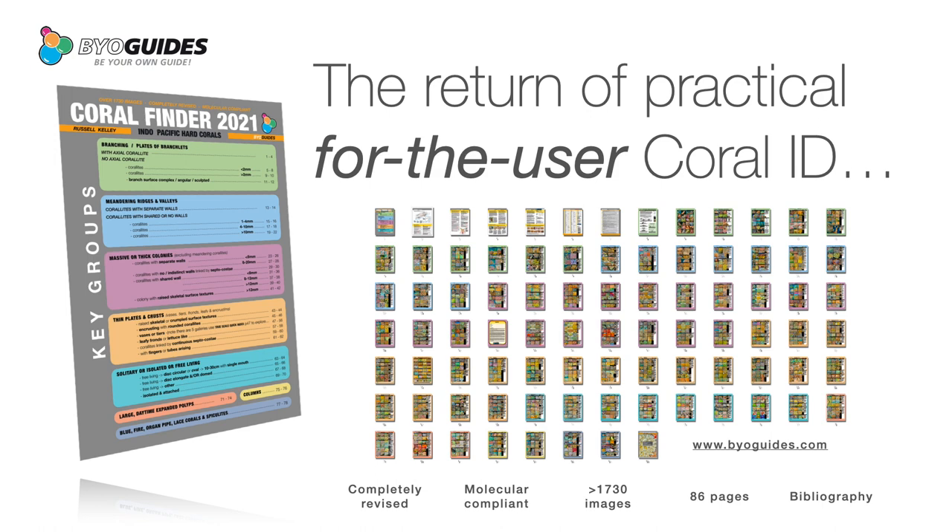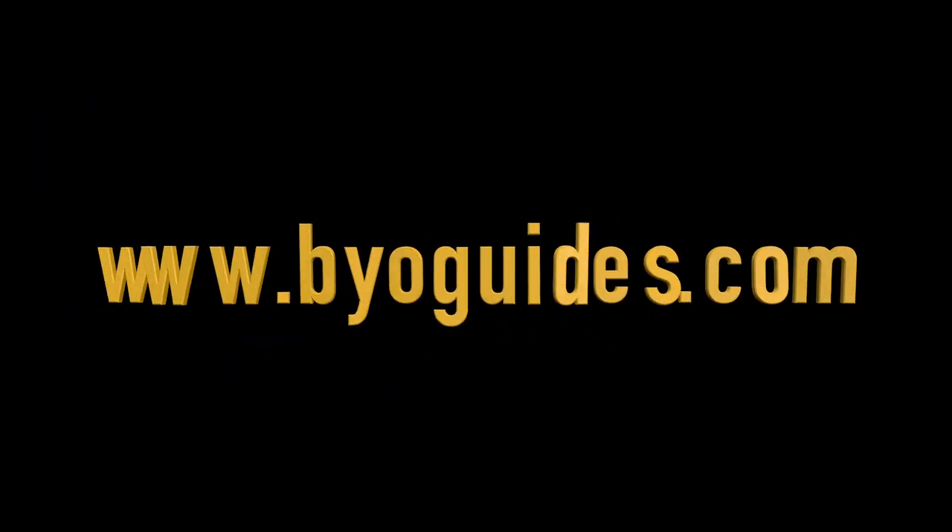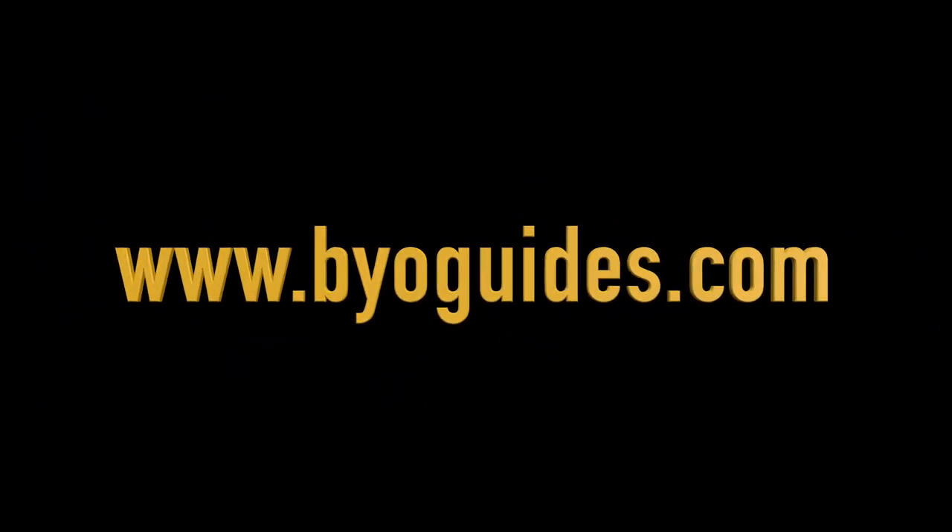Coral Finder 2021 puts reliable, molecular-compliant, genus-level coral ID back on the menu for scientists, students, aquarists, conservation and resource managers. Enjoy. Tranquility Base here — the eagle has landed.